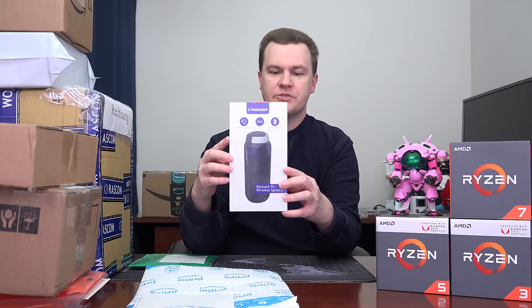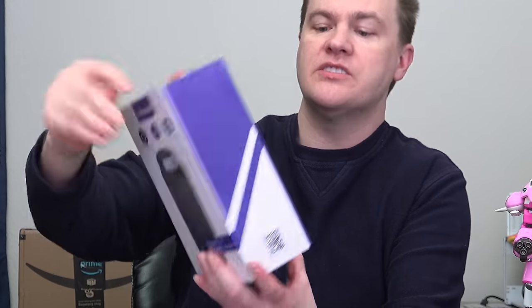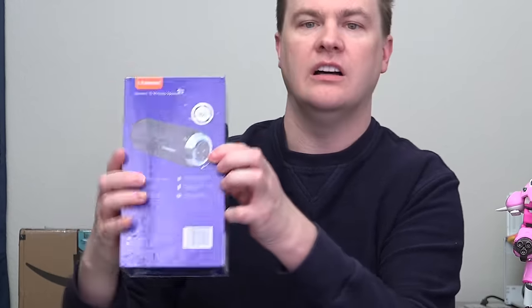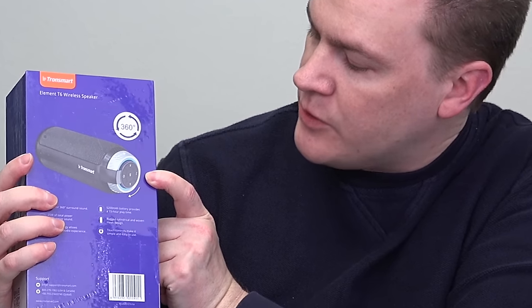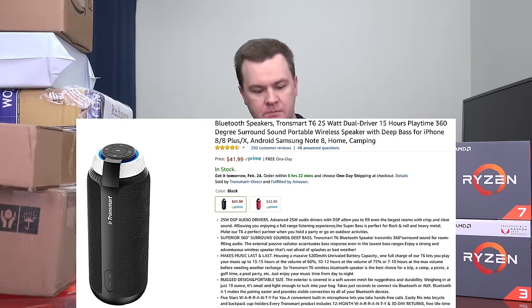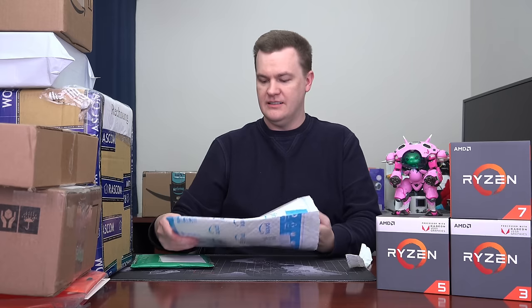Next we have a brown box. This is an Element T6 wireless speaker — 25 watts, 15 hours of playtime, 360-degree surround sound. It comes with a 5200 mAh battery, rugged design, and simple touch controls — play, rewind, fast forward, pause, and what looks like a button to answer calls. All items like this and the RAM I'll link down in the description below; we'll take a look at this in a future video.